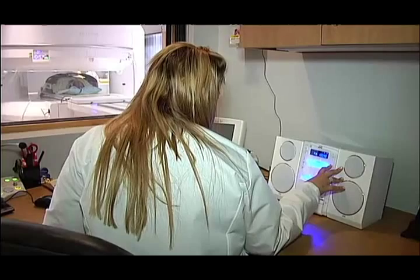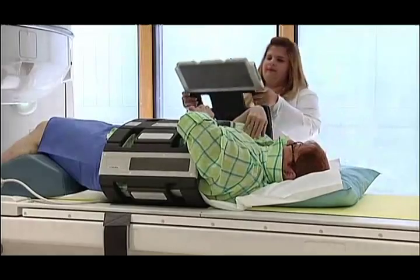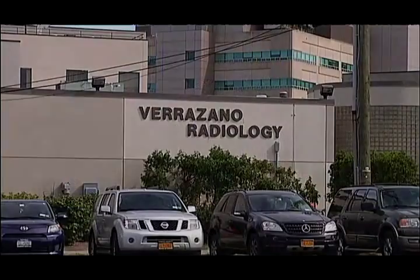The hospital says they'll be able to accommodate nearly double the amount of patients with the new machine. For more information, you can visit vzradiology.com. On Staten Island, Shannon Ferry, New York One.